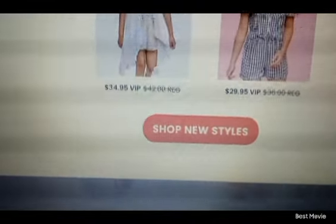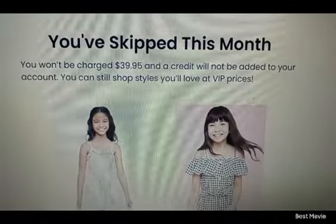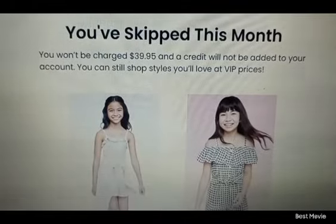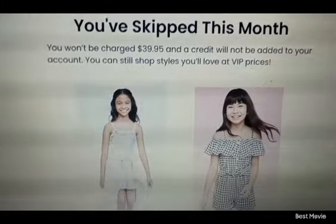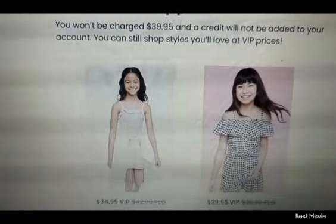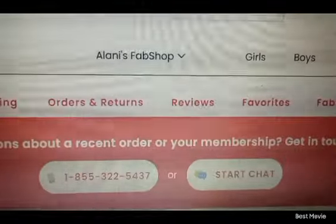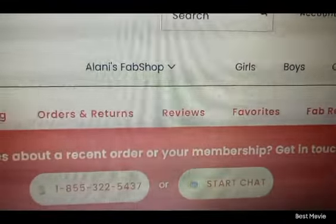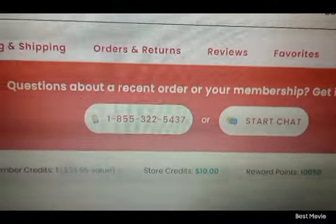This pops up and says: 'You've skipped this month. You won't be charged $39.95 and a credit will not be added to your account. You can still shop styles you'll love at VIP prices.' And they are correct - you can. You can still earn points too. Share your links with your loved ones and every time you buy something, do a review. I think each review gives you 10, 20, or 25 points - you don't have to upload a picture or anything.